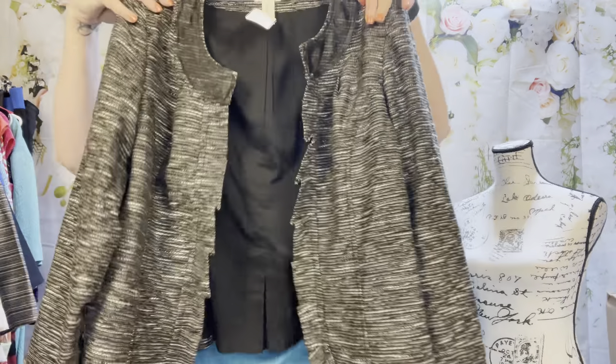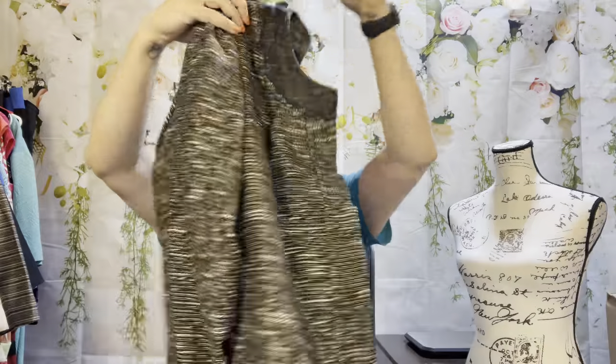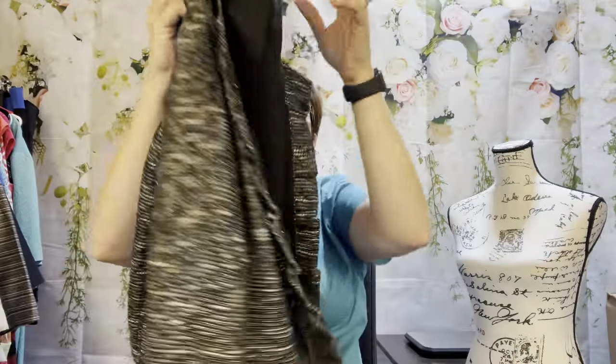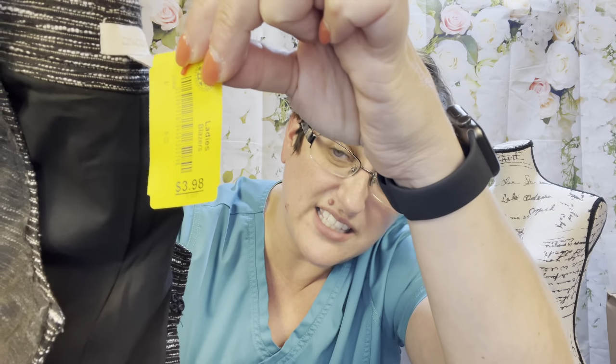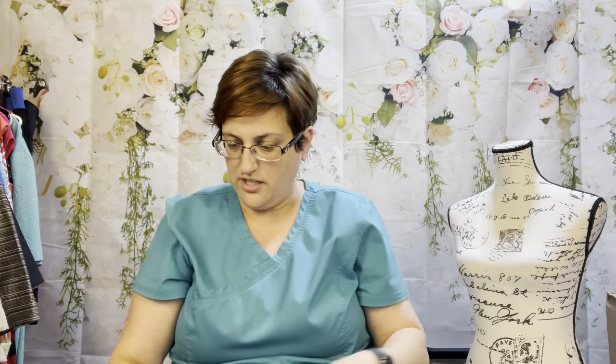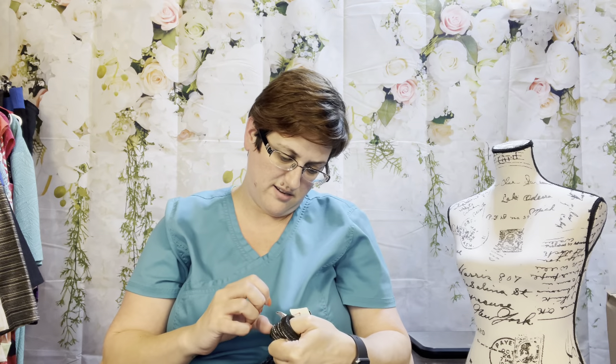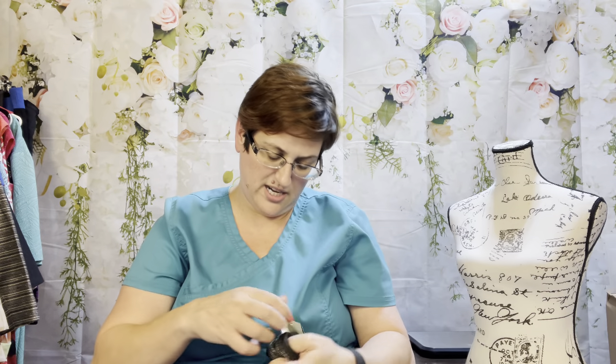This is a Chico's size two blazer — a tweed blazer with cute little ruffles on it. It was priced at $3.98 at the thrift. It's polyester and dry clean only, so this will go in our dry clean basket.